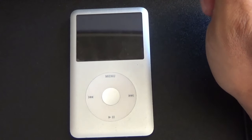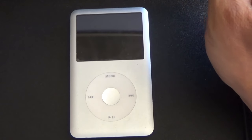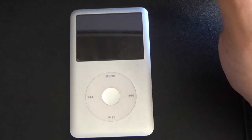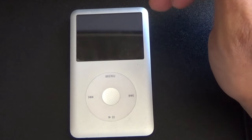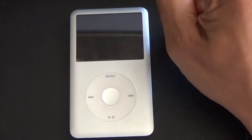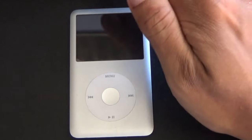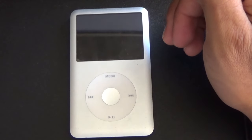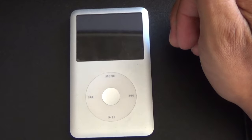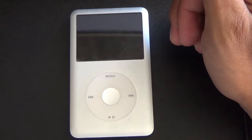Also, you have to find a 30-pin charger to charge it. I hadn't used one since my iPod Touch fourth generation, and I was scared I wouldn't find one at a brick-and-mortar store. But thankfully, most Walmarts have them in the charger section, usually on the bottom shelf. The charger is like four bucks, so it's not bad at all.